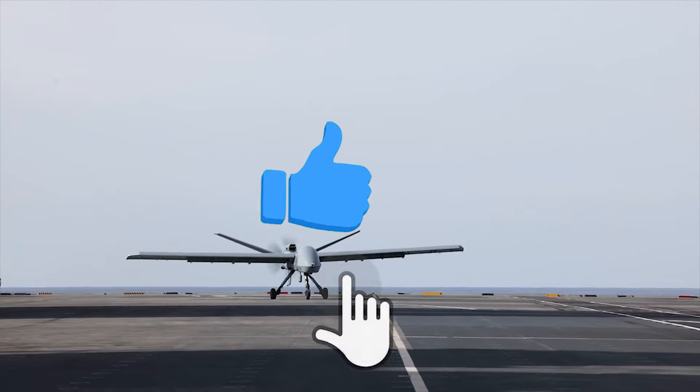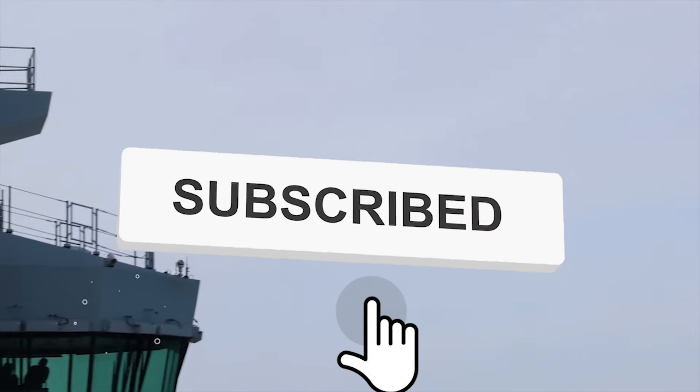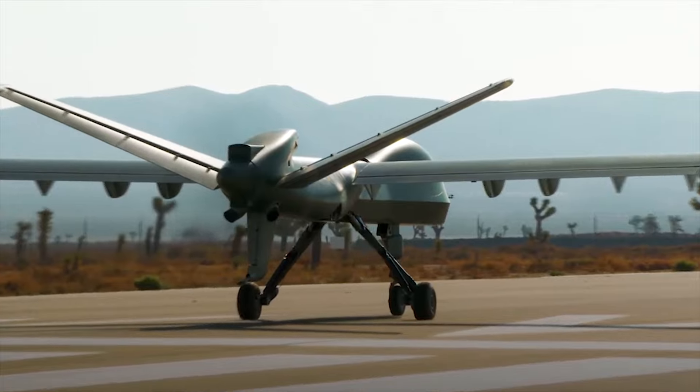But before we get started, if you enjoy this video and would like to see more just like it, remember to give us a like and subscribe to our channel to get more content straight to your notifications.